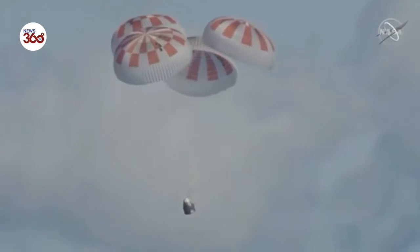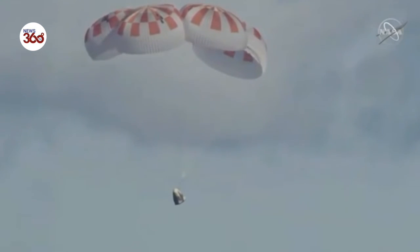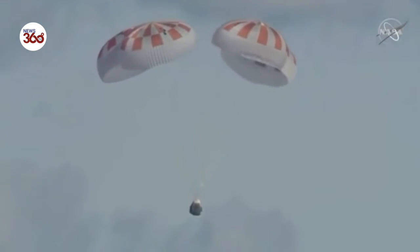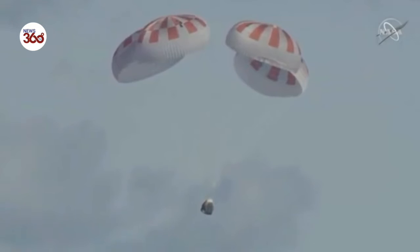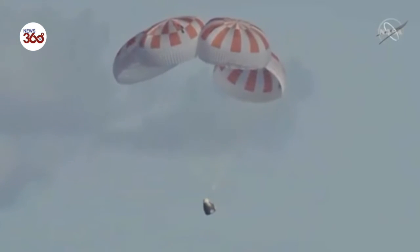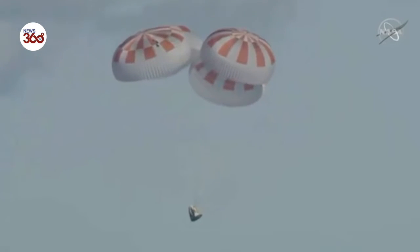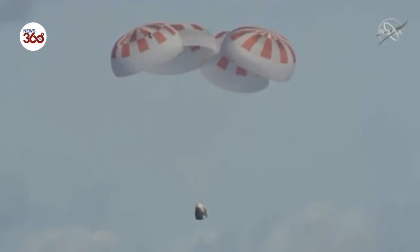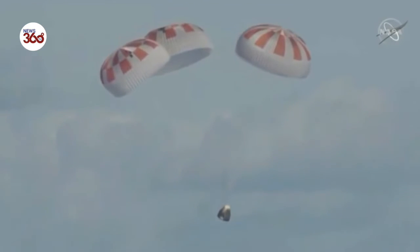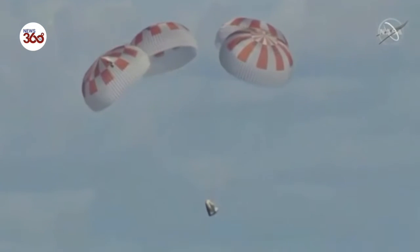Just passing 300 meters, continuing to descend. We might be right on time — we were planning on splashing down at about 5:45 a.m. Pacific, and we're getting real close to that bingo time. Just past 200 meters. And we have confirmation that Dragon is now under 100 meters, just 100 meters above the surface of the ocean. So next up, standing by for splashdown.